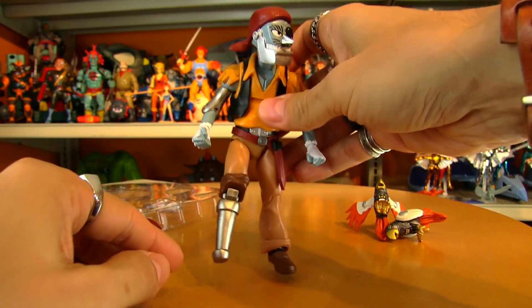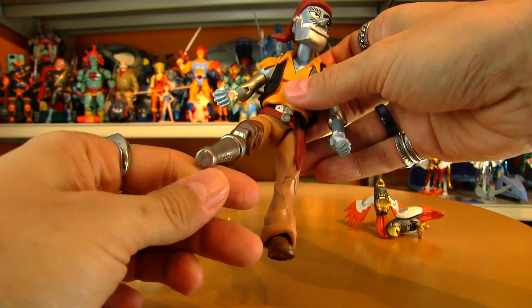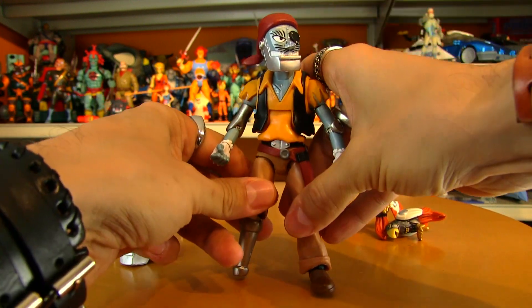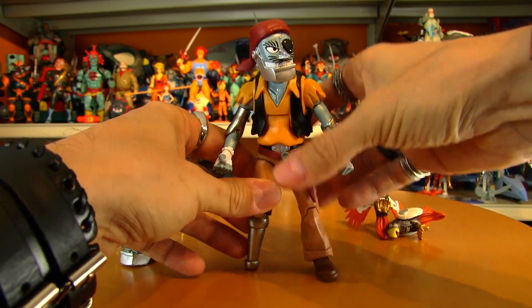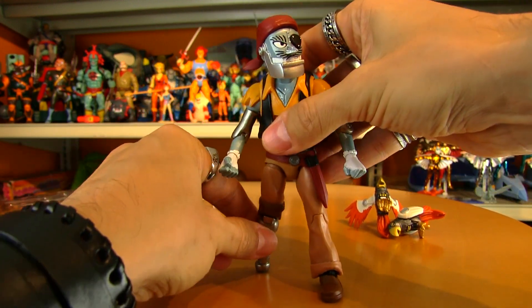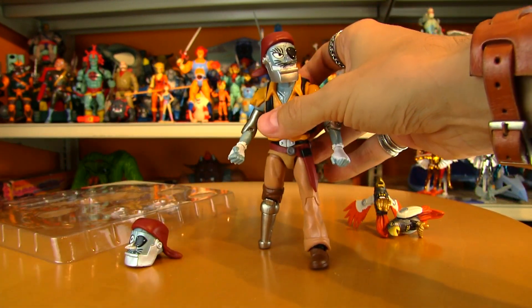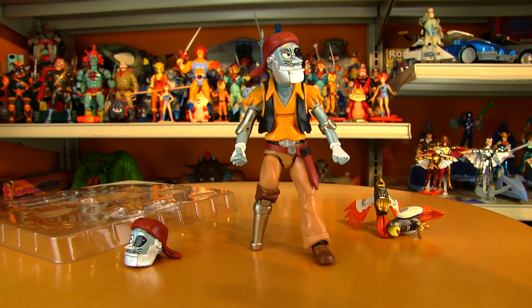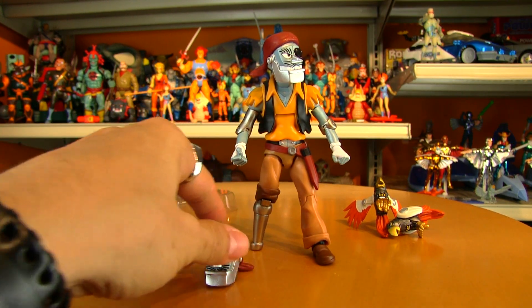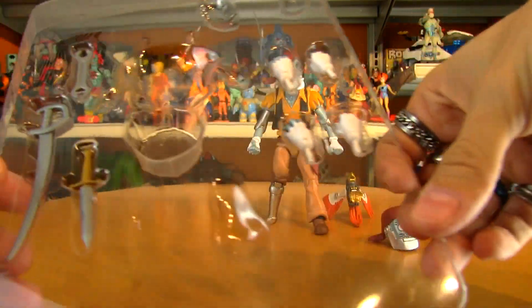He's got a hole in one foot if you've got a stand for him, but the other foot doesn't have a hole — not sure why that doesn't have a hole. Some stands have double posts to secure him. It is a little bit of a challenge, but there's enough of a flat surface — it's not impossible to stand him.